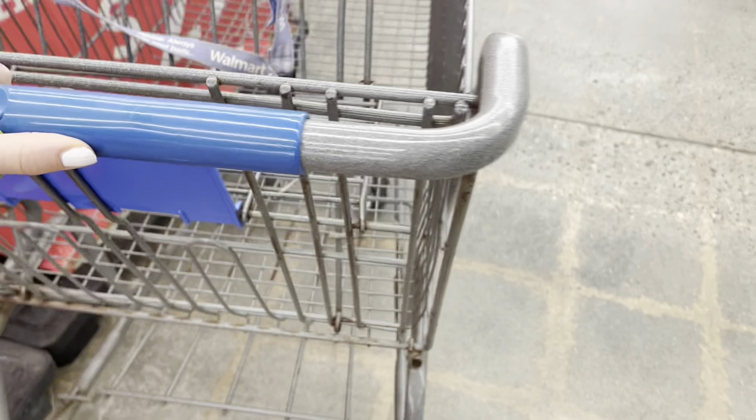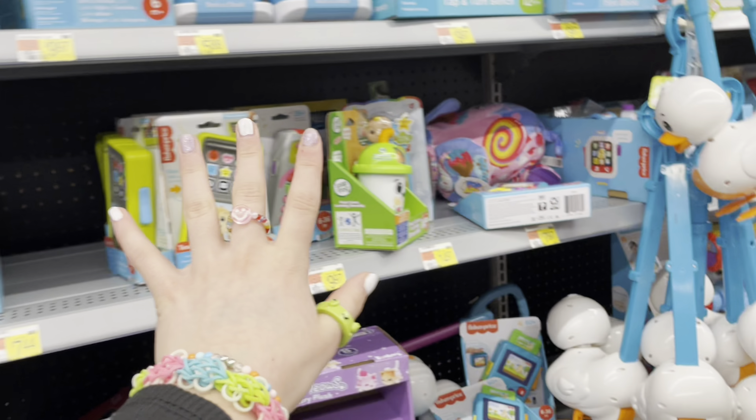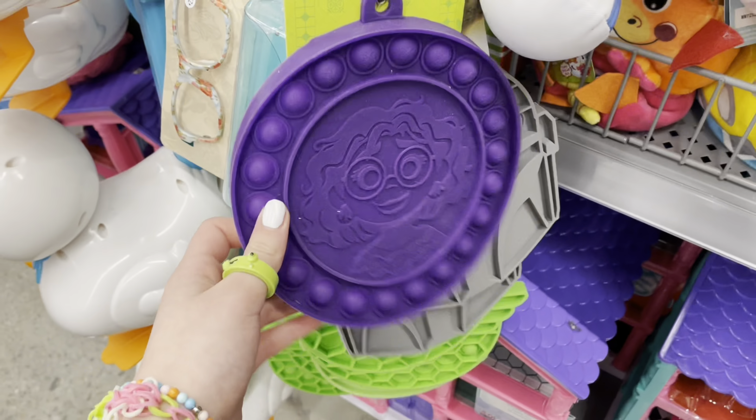Shopping carts are so annoying to use — I wish they just had a basket. Alright, here we are at the first toy section. I'm not finding any fidgets right here, there's a bunch of random Barbie dolls and toys. Wait — I think I just spotted our first fidget toy: an Encanto-themed poppet! What the heck, this is so rare.